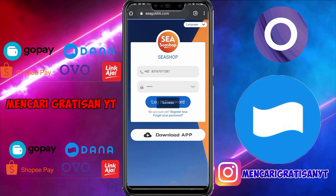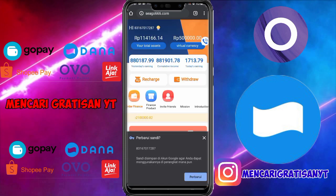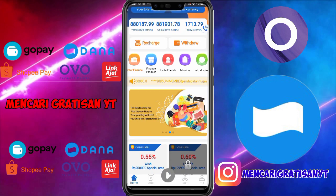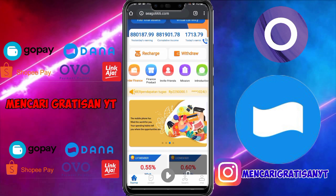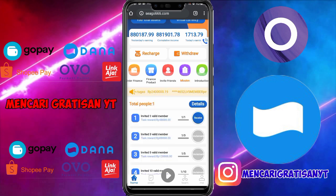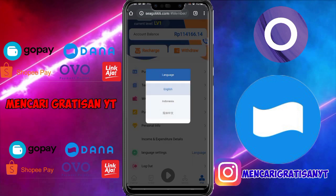Di sini kita langsung mendapatkan hadiah bonus yaitu 500 ribu. Dan di sini sangat mudah sekali untuk bermain di aplikasi ini. Kalian juga bisa mendapatkan bonus ketika kalian berhasil mengundang teman. Ketika kalian mengundang satu teman yang valid, kalian akan mendapatkan 48 ribu lebih. Di sini kita tukar dulu bahasanya ke bahasa Indonesia agar mudah dipahami.